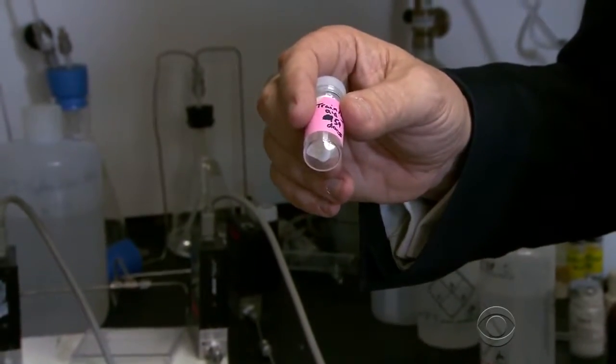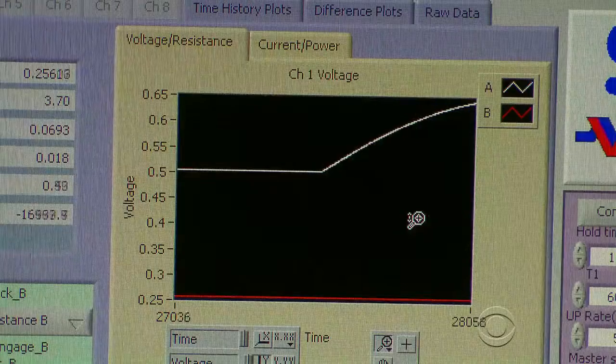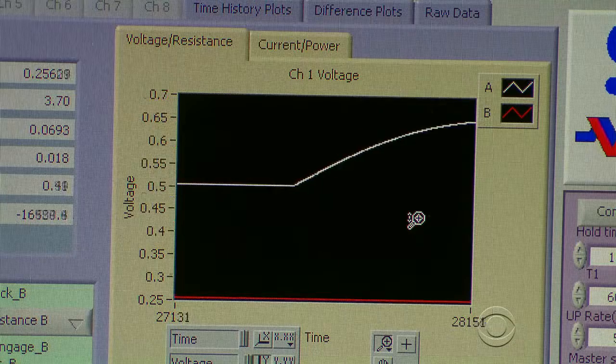He held a vial which contained trace amounts of TATP. Within seconds, this computer graph spiked, alerting to the presence of the explosive. The sensor is already sensing what you're holding in your hand. Yes, that is correct, as we speak.